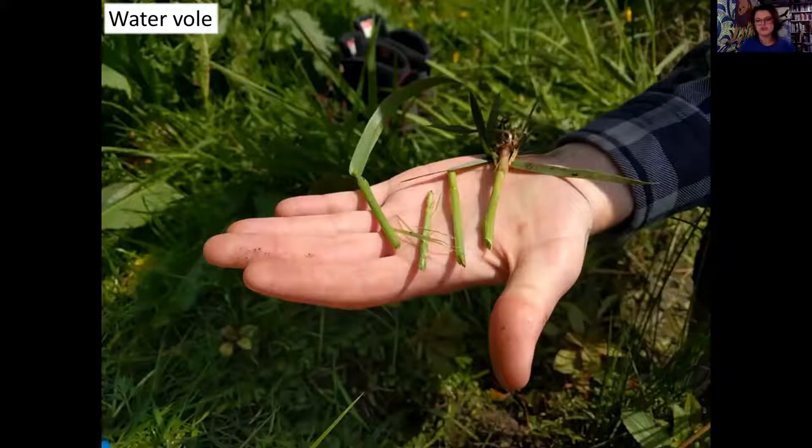You can find information on the Adarin website, which combines all records from all four Welsh local environmental record centres into one big map. Of course, because water voles are protected, you might not be able to pinpoint exactly where they are. But generally if they're in your catchment, you might be lucky enough to find one.